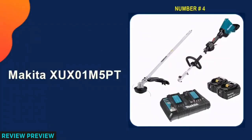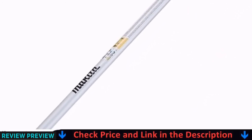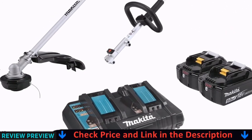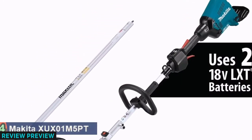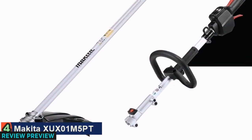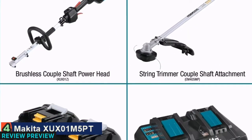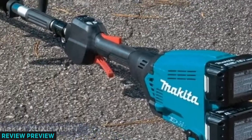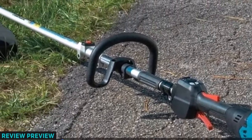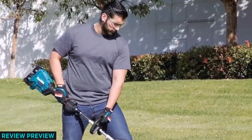Our fourth pick is the Makita XUX01M5PT. Makita is a long-time favorite of professional builders and contractors, and this shows in the quality of the 18-volt X2 LXT String Trimmer. This trimmer comes with a powerful brushless motor which overcomes the smaller voltage batteries used. It also has a reverse rotation function which will help you get untangled if your trimmer string gets caught up in extra tough weeds. The Makita built outer rotor BL brushless motor direct drive system provides high power and increased torque.